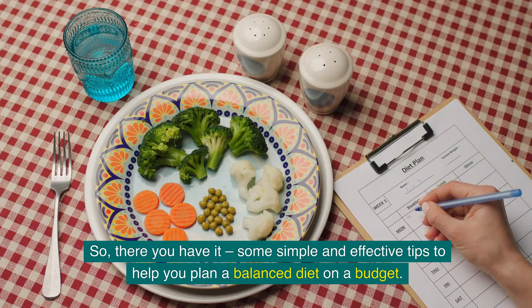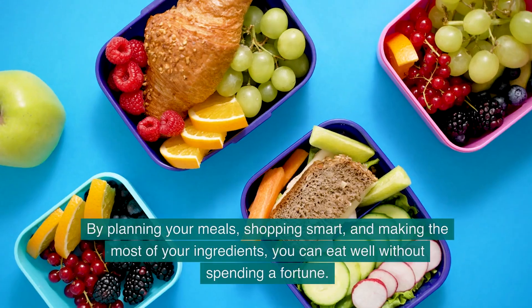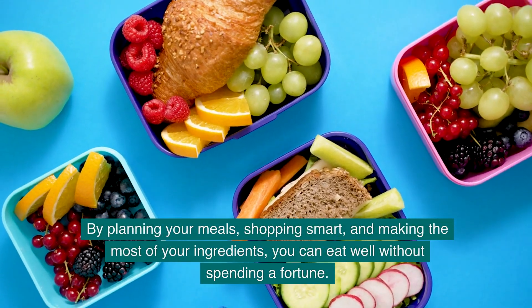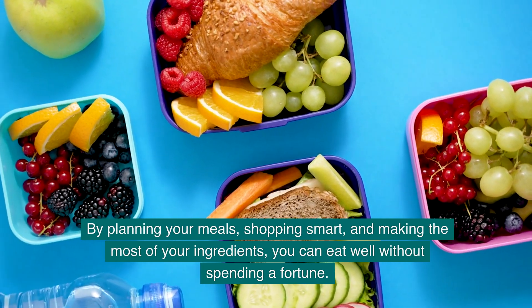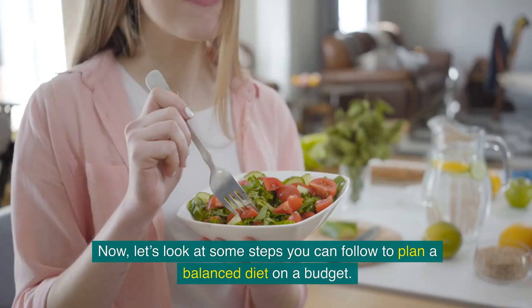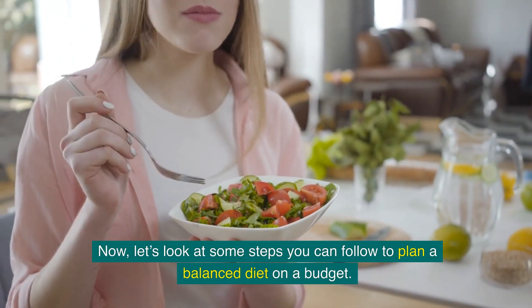So, there you have it — some simple and effective tips to help you plan a balanced diet on a budget. By planning your meals, shopping smart, and making the most of your ingredients, you can eat well without spending a fortune. Now, let's look at some steps you can follow to plan a balanced diet on a budget.